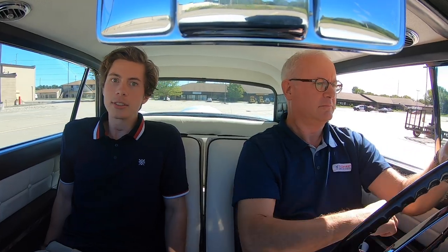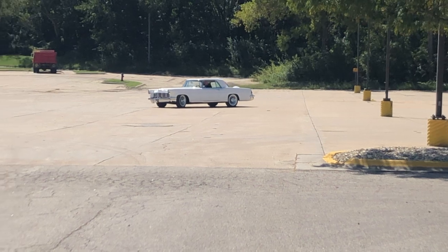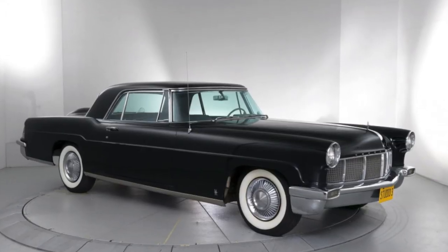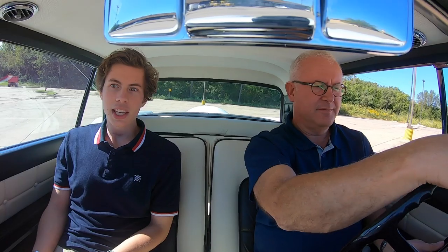It drives really nice. I was reading somewhere that the weight and the suspension really make it sort of a nice driving car. It's very luxurious in that respect. Something really uncommon for a car in the mid-50s is how understated this car is — very little chrome, the short trunk deck, and the long hood. The visibility is excellent.